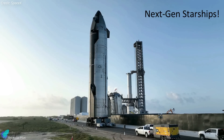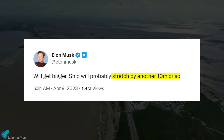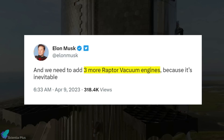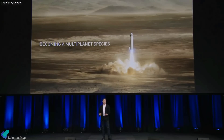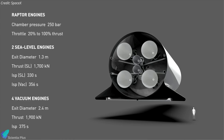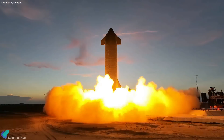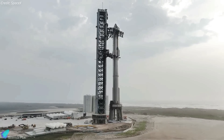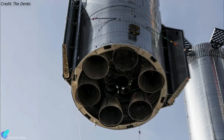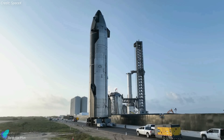Elon Musk recently revealed SpaceX's plans to build next-generation Starship vehicles. The next generation of ships will be 60 meters tall — 10 meters longer than the current prototypes — and will feature six vacuum-optimized Raptor engines. When the Starship design was first unveiled in 2017, the ship measured 48 meters tall and the whole vehicle measured 106 meters, with four vacuum-optimized and two sea-level engines. Today the ship measures 50 meters, and the entire vehicle measures nearly 120 meters, currently featuring three vacuum-optimized and three sea-level Raptors. Adding three more vacuum engines will double Starship's current vacuum thrust, and with a 10-meter addition in length, the ship can carry enough fuel for interplanetary missions.